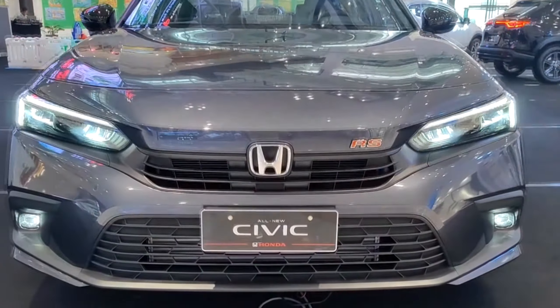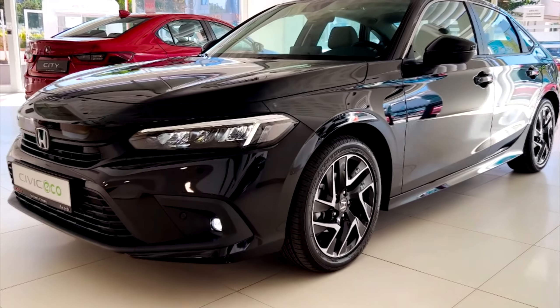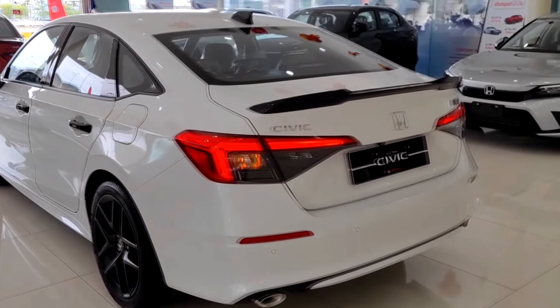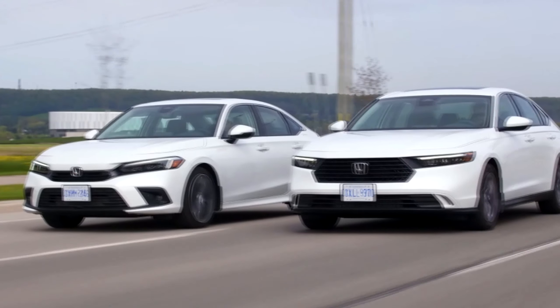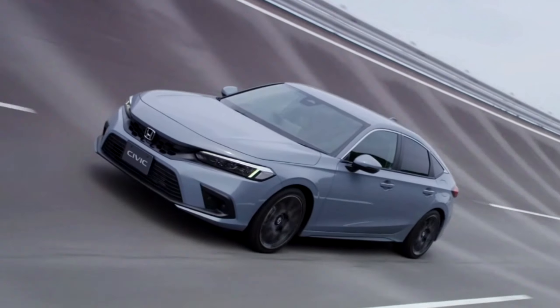The Honda Civic is now in its best form yet — an icon of reliable, affordable transportation. The current 11th generation Civic went on sale for the 2022 model year, available in sedan and hatchback body styles. Given how recently the new Civic debuted, we don't expect big changes for the 2023 car.